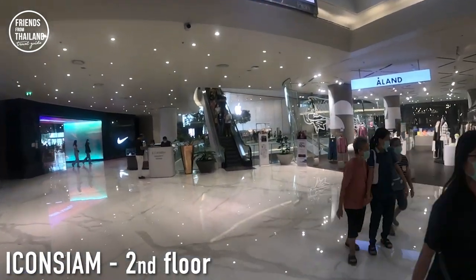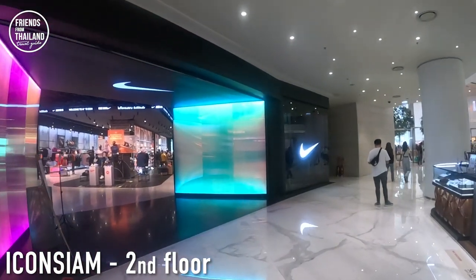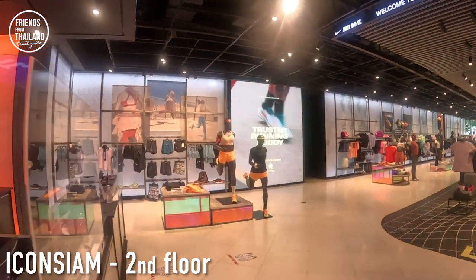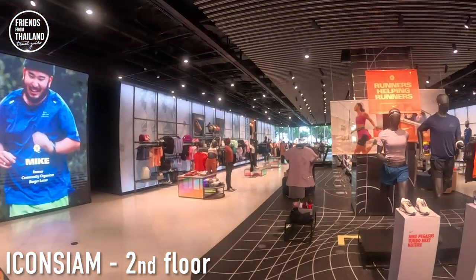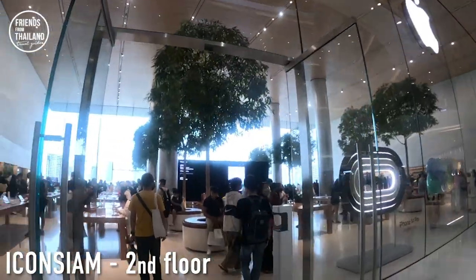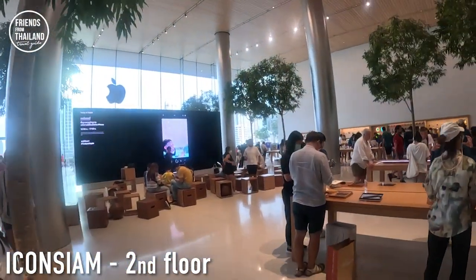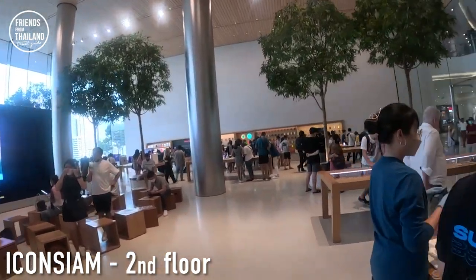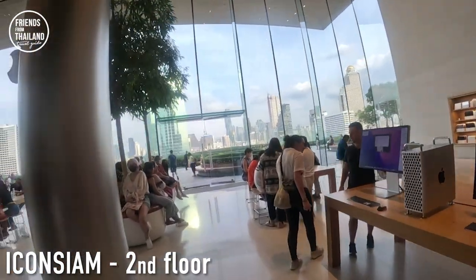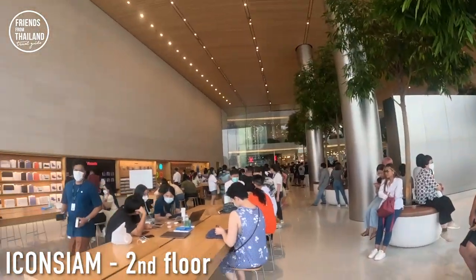We are now on the second floor. The highlight of this floor is the Apple Store over there — let me show you. There's a Nike store here too, also nice. It's just like a normal typical Apple Store but with a lot of selections. From here you can go out to the balcony and see the Chao Phraya River. Let me show you the Apple Store first.